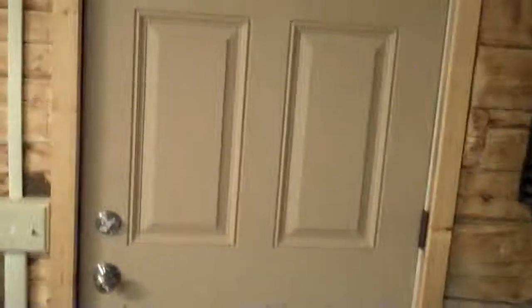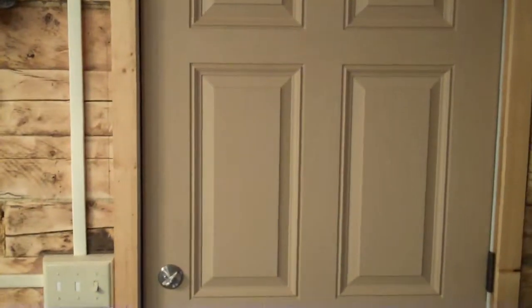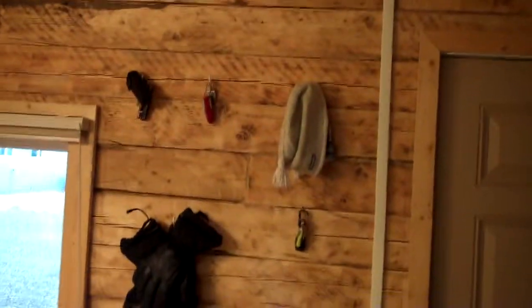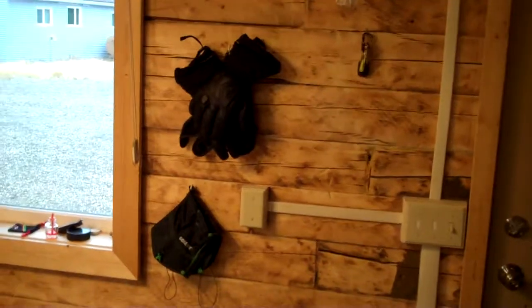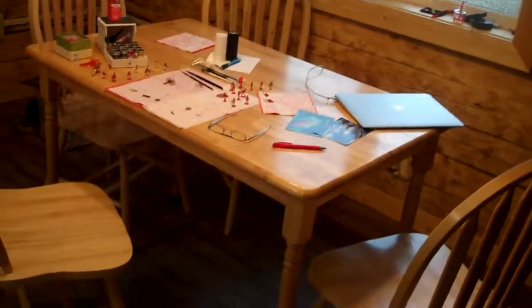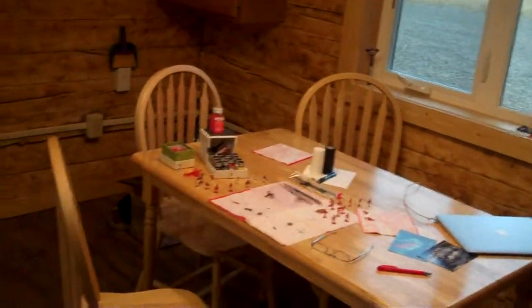Okay, here's a tour of my cabin. Let me zoom out. So here's the entrance way — all my stuff that I need. And the window. Table.